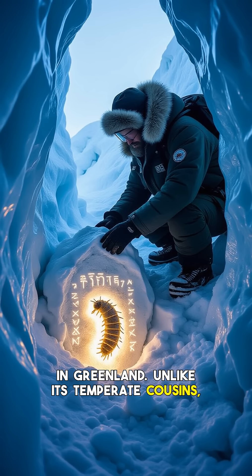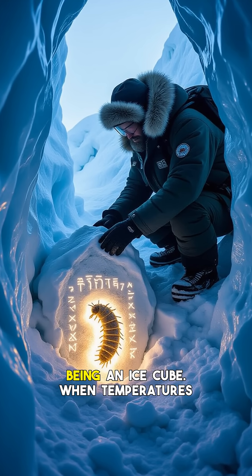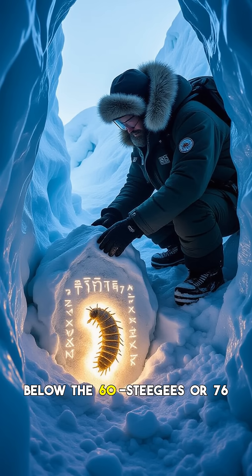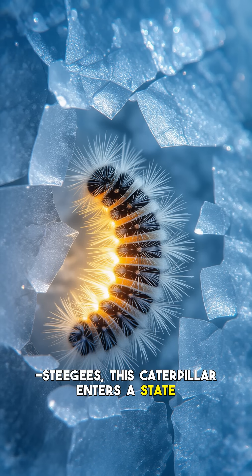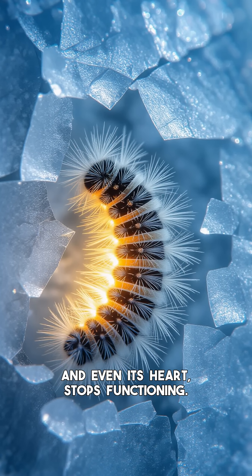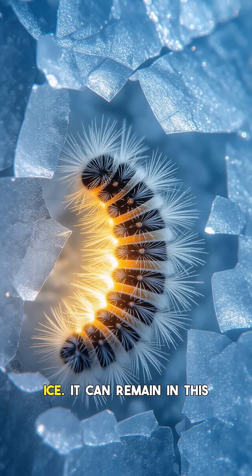Unlike its temperate cousins, this woolly bear doesn't just tolerate cold — it embraces being an ice cube. When temperatures plummet, often to -60°C or -76°F, this caterpillar enters a state of cryopreservation. Its body, including its internal organs and even its heart, stops functioning, becoming a miniature furry block of ice.